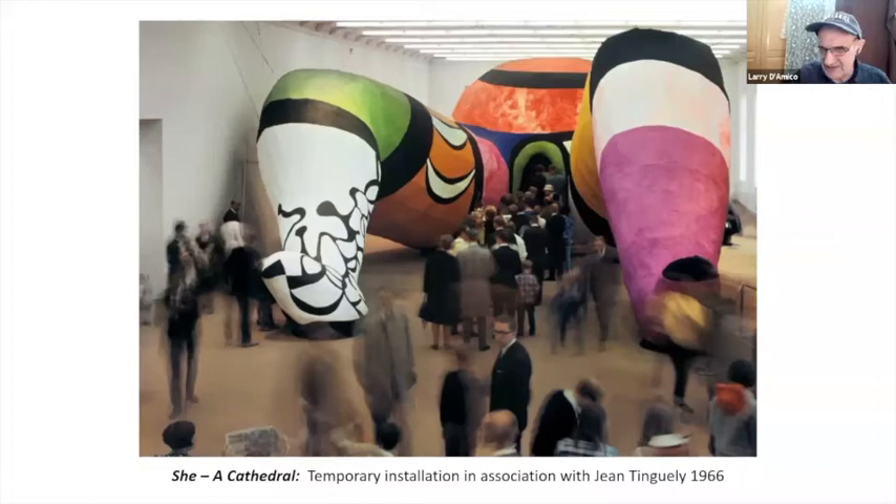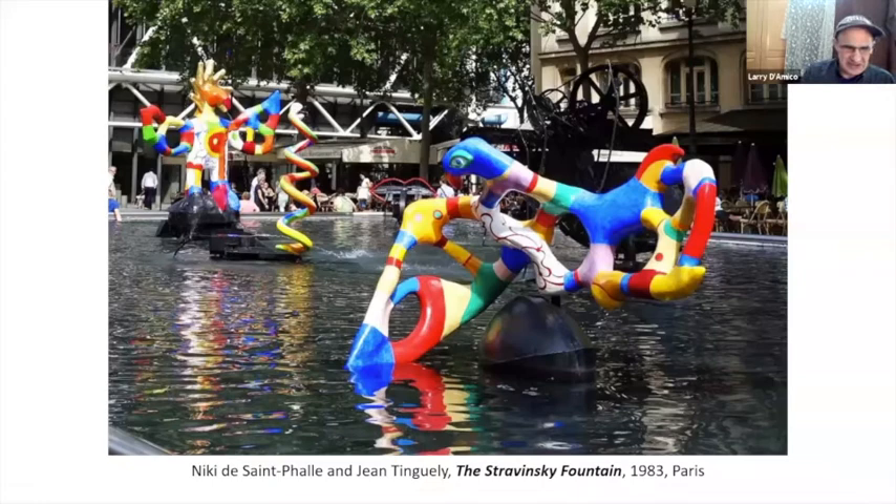This is actually a fountain that she and Tinguely worked on together. He was definitely — you see the dark wheely thing in there — he was into making these Rube Goldberg kind of contraptions. Basically he helped her with the mechanics of some of the stuff she was trying to do. That piece with the wheels and all that, that's one of his pieces.